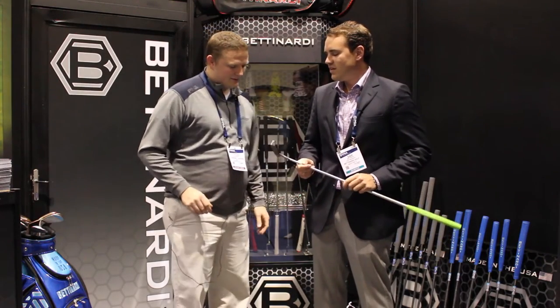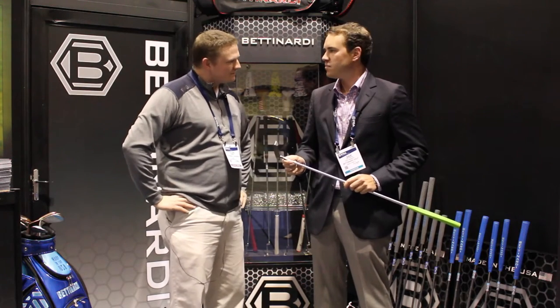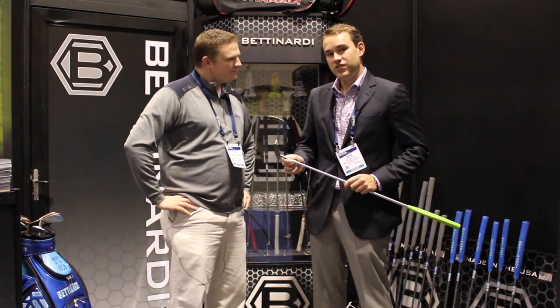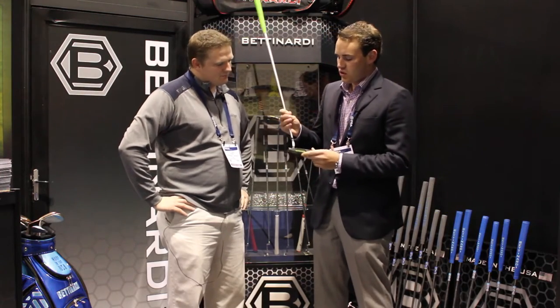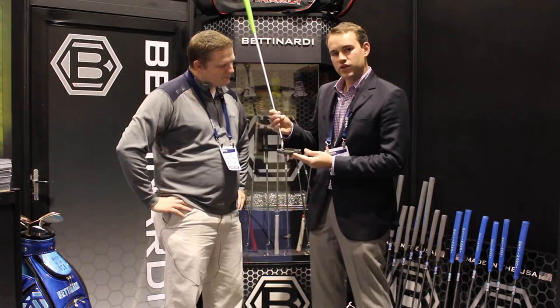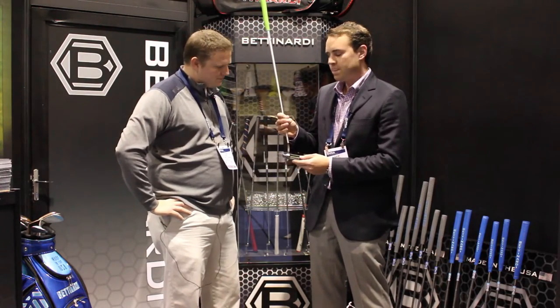Tyler, we've got the new BB Series here. This is the BB-1F, part of our BB Series family of putters. The new BB Series has a midnight black finish — it's a PVD finish. So when you look in the pocket, it's got some really beautiful hues of green and purple and blue. It really looks awesome outside when you're playing.